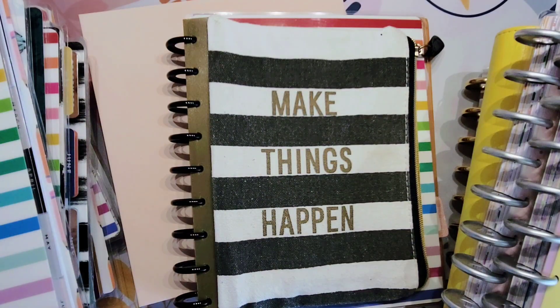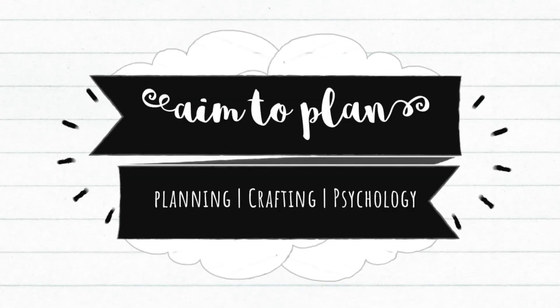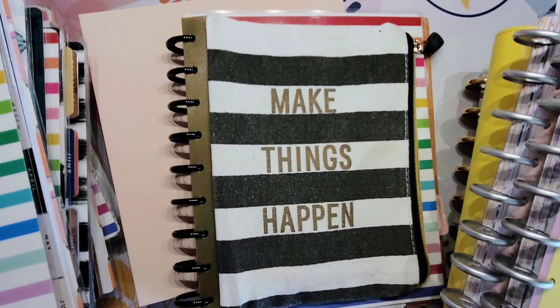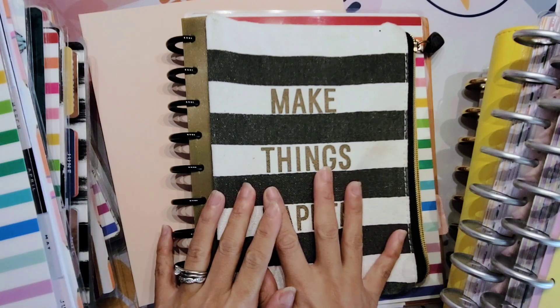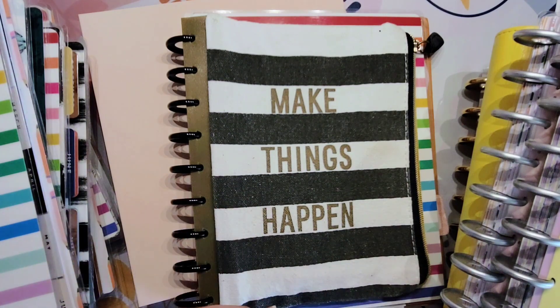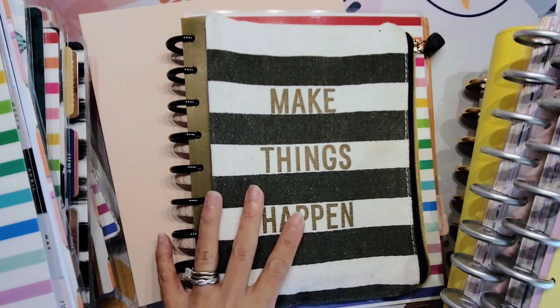Hi guys, it's Amy with AIM2Plan and today we are here to put all of this stuff together. It is time to frankenplan everything together for February. The Happy Planners have January and February together for the first week of February, so it's time to put all this together. I've decided for February to put everything back together in a frankenplanning system that's more traditional in nature, and we're going to do a full walkthrough.